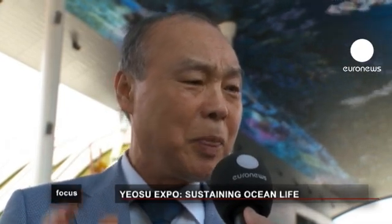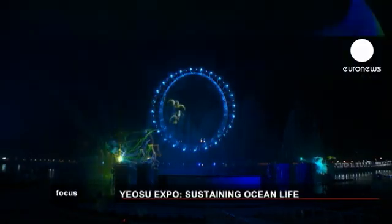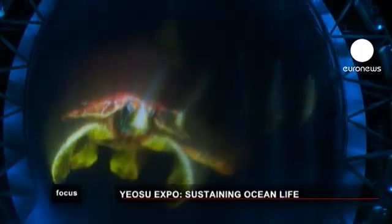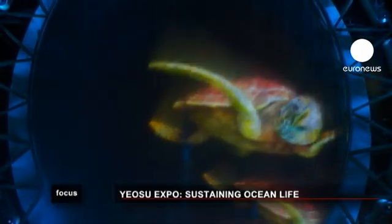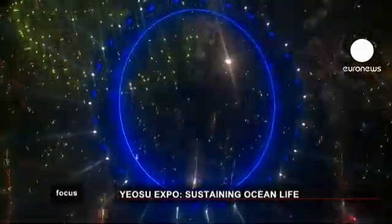The sea will provide us with the resources we need to guarantee the survival of all humankind. This is the key message of the Yosu Declaration that will be signed on the last day of the Expo. Organisers rely on digital technology, light effects and water cannons to convey the message of harmony with the sea. The show at the Big O, the landmark structure of the Expo, is designed to make a long and lasting impression.